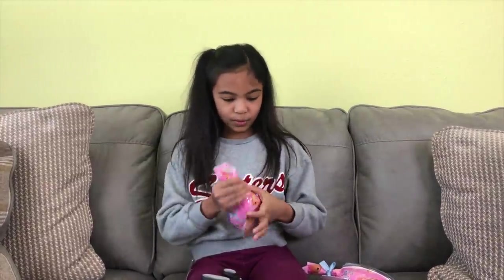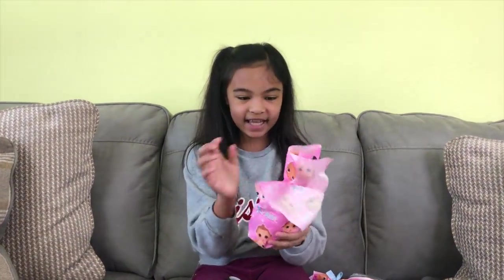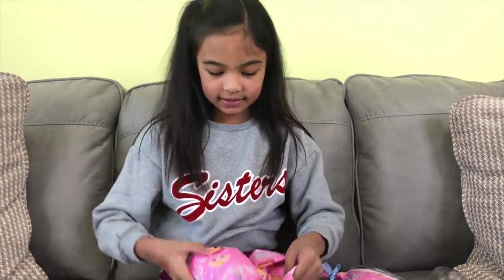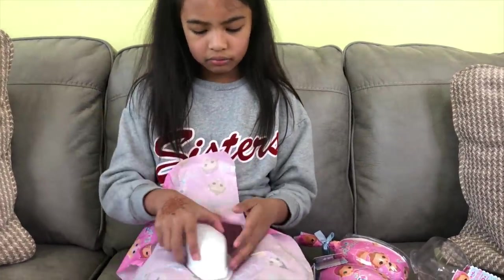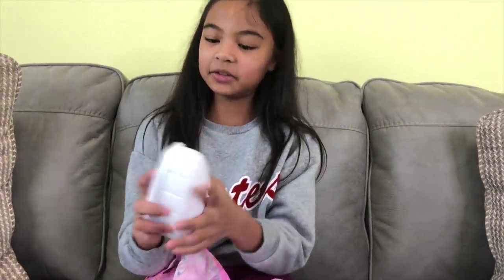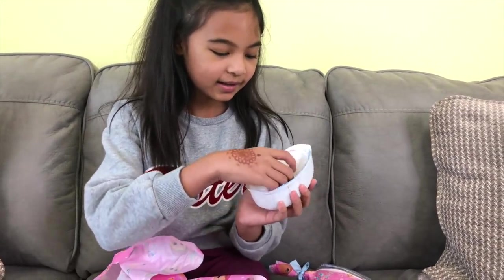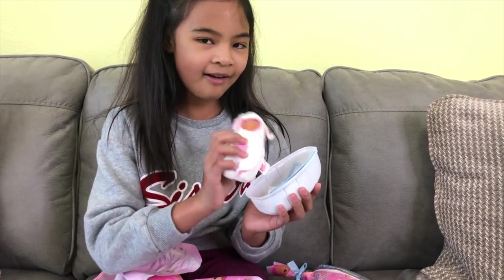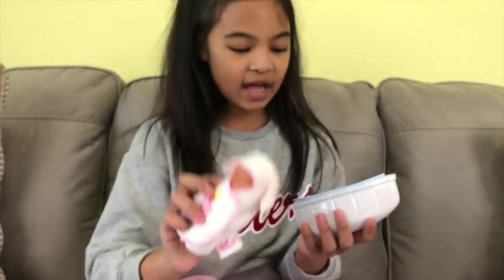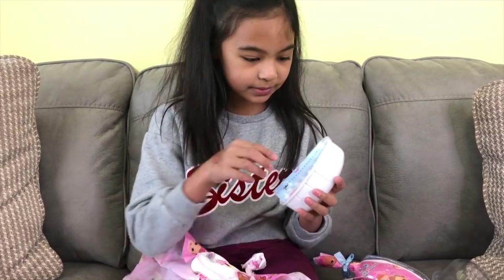Here we go, let's unwrap it. I like this cloth — pink! It's like an egg. It stays in here, in its swaddle. Aww, it's so cute! There are instructions and we also got these accessories — I wonder what's in there.